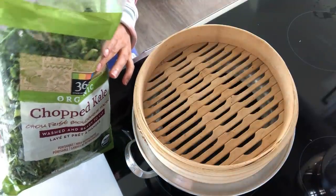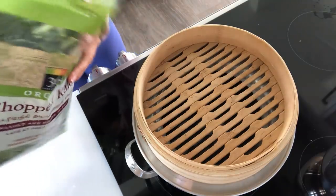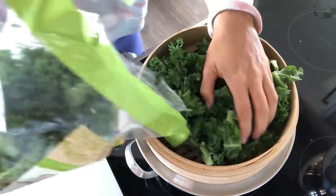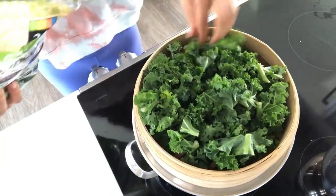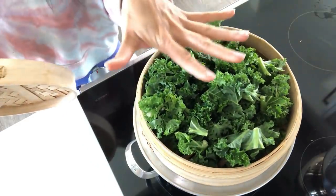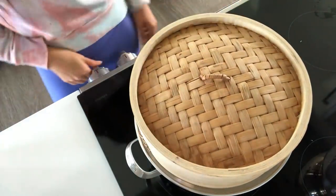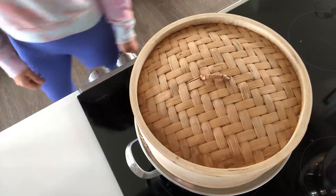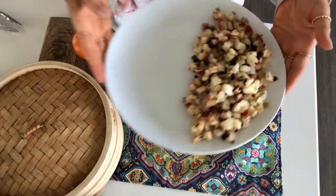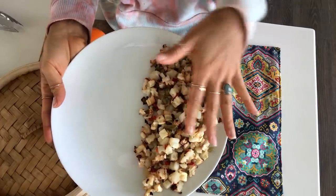I'm going to steam up some chopped kale from Whole Foods — it's already washed and chopped so I don't have to do it. I throw it into my steaming basket and set it on top of a pot with boiling water, put the lid on, and let it steam for about five minutes. So the potatoes are done and for the 50/50 plate I make half my plate with starch.